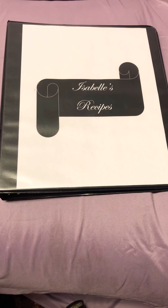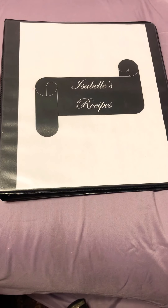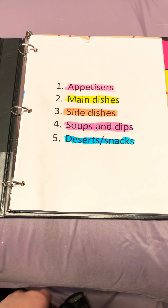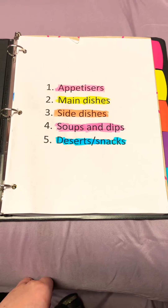In this book you will find a lot of keto or sugar-free and low-carb recipes. My five sections are appetizers, main dishes, side dishes, soups and dips, desserts and snacks.